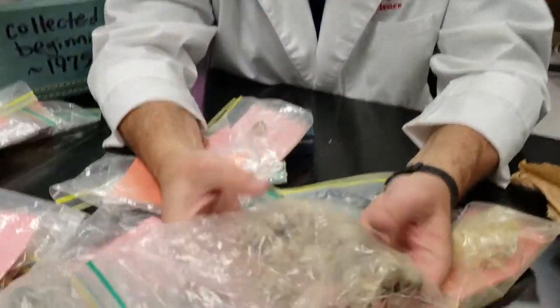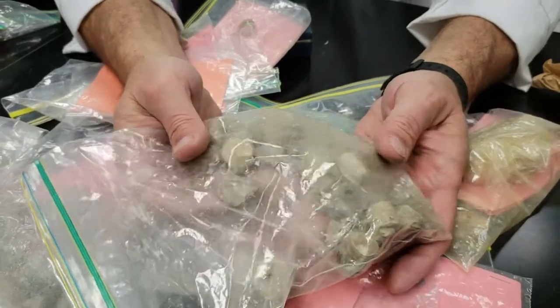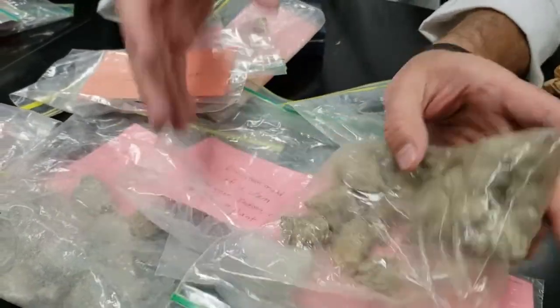I have another whole entire bag full of crinoid stems. These came from Gadsden, Alabama, off the side of the road years ago.